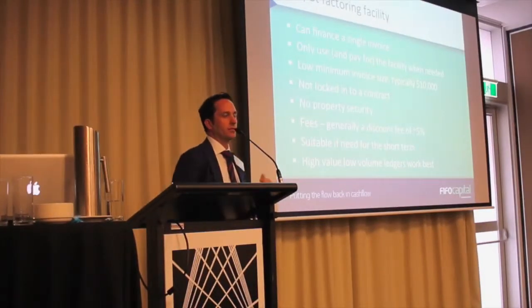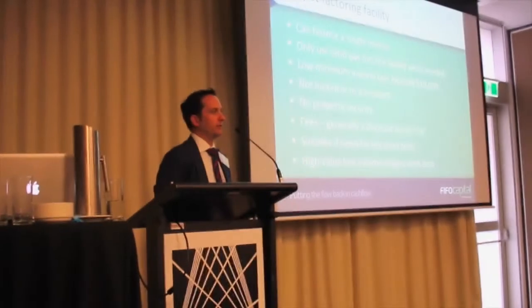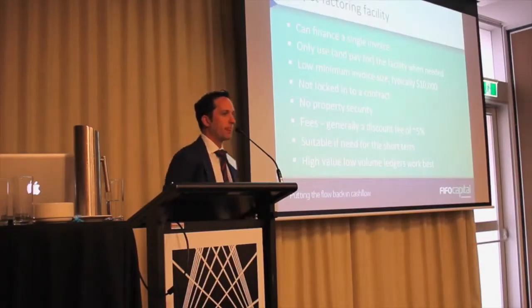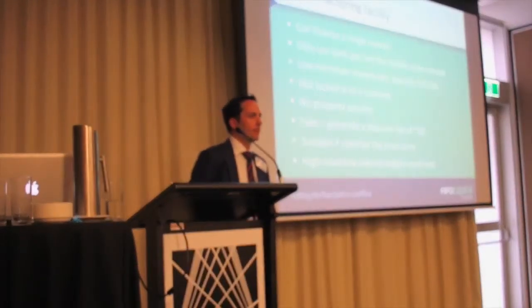The fee structure is slightly different to the previous example. It's really a discount fee off your invoice, generally around four, five, six percent. And the fee is tax deductible.